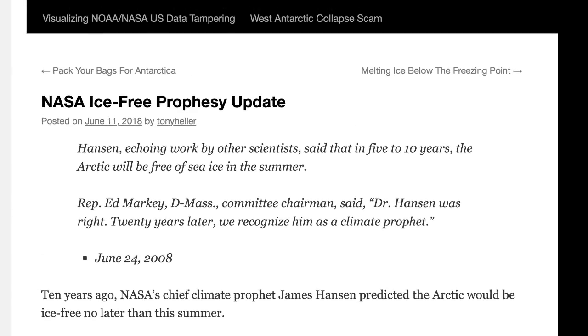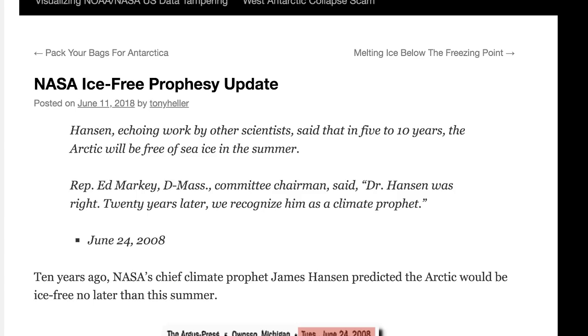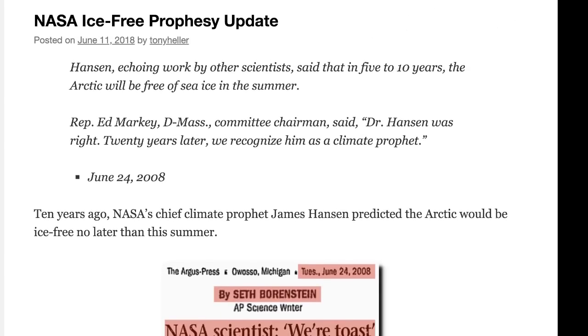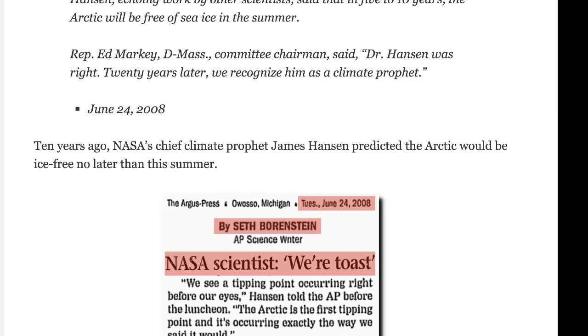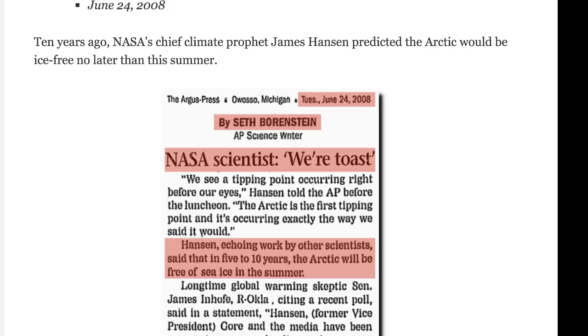The first article I wanted to talk about is this one: NASA ice-free prophecy update. Scientists have said within five to ten years the Arctic will be free of ice in the summer. Representative Ed Markey, Democrat from Massachusetts, said Dr. Hansen was right and called him a climate prophet. Ten years ago, NASA's chief climate scientist James Hansen predicted the Arctic would be ice-free no later than this summer.